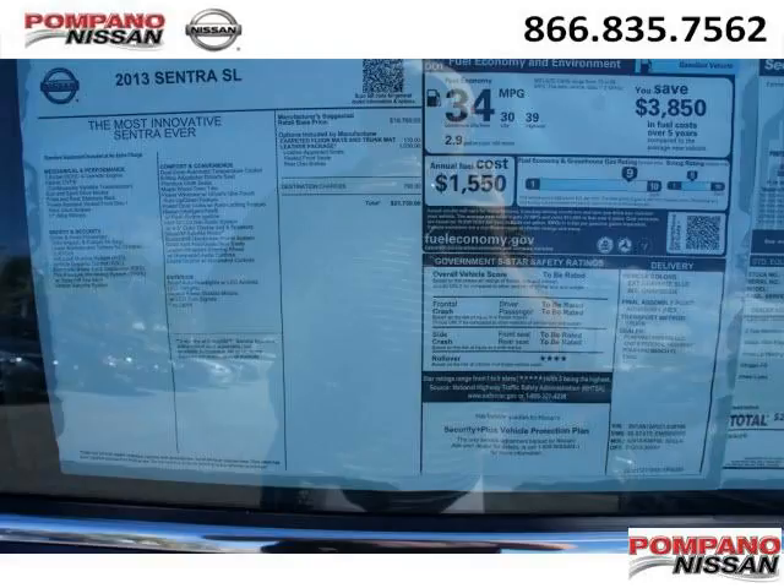Come in today and take a look for yourself. Pompano Nissan is the dealership for you, conveniently located in Pompano Beach, Florida off of South Federal Highway.